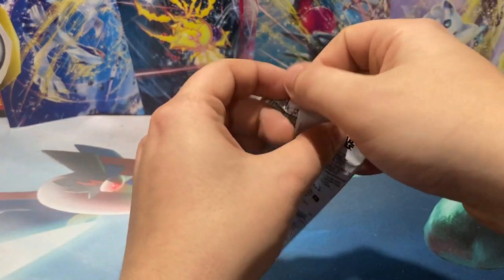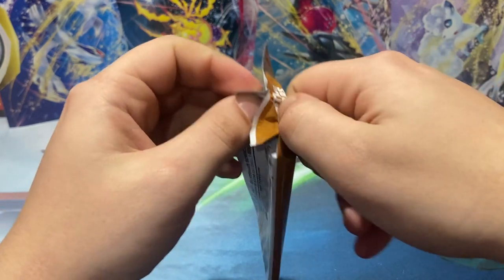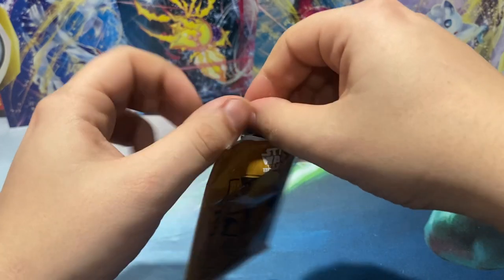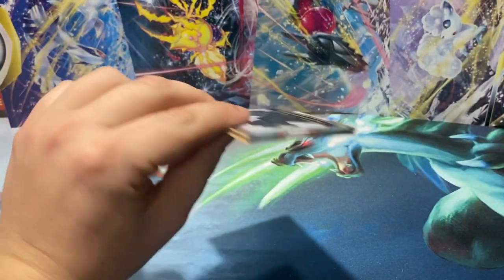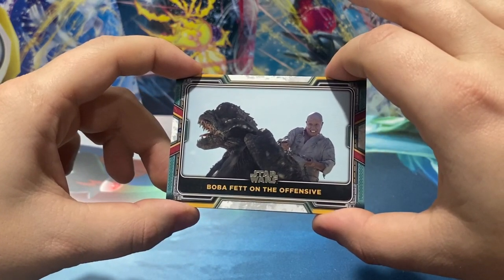You can pull autos, sketches, and I believe costume relics from these boxes. I don't know if you can get the manufactured stamps or pins. Personally, I feel like those ones are rip-offs because it's like, oh hey, here's a piece of pants off a shirt.